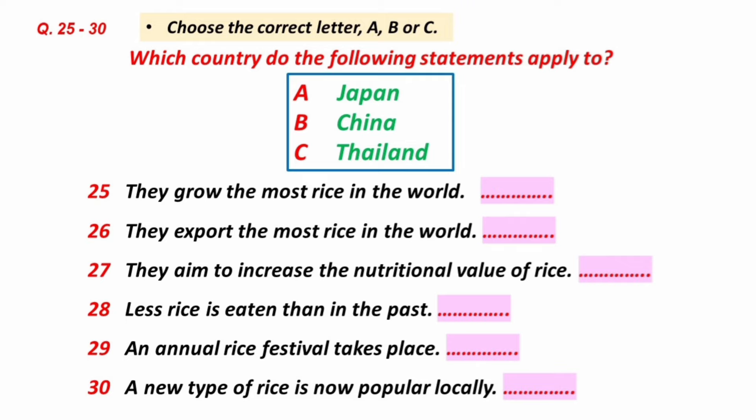Now listen and answer questions 25 to 30. Now I'd like to move on to our comparative study. As you can imagine, China is the world's biggest rice-producing country. Collectively, the Chinese people probably eat more than 3 billion bowls of rice every day. Quite a statistic. And of course, rice plays an important cultural role too. We then compared China to Thailand. Even though Thailand only has about 64 million people, it's the world's number one exporter of rice. Not China, as you might imagine.